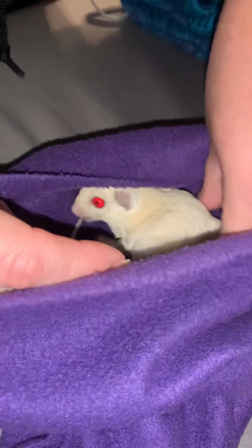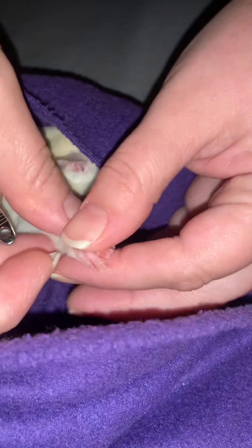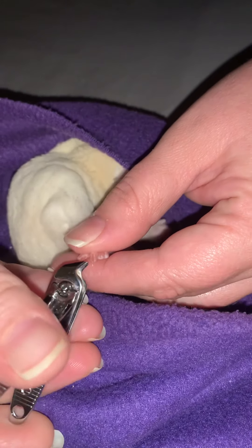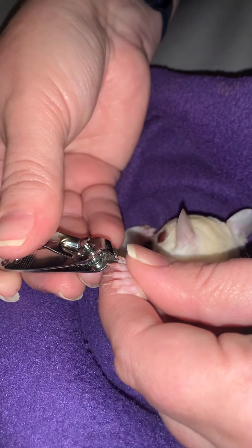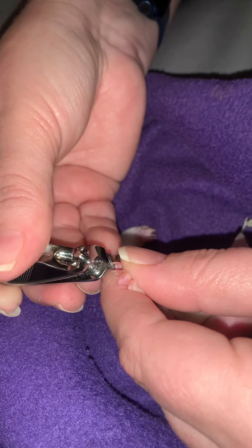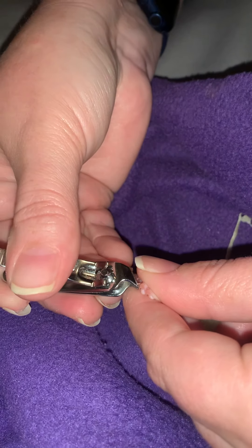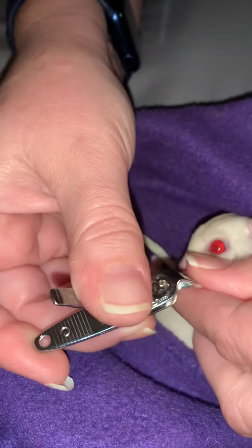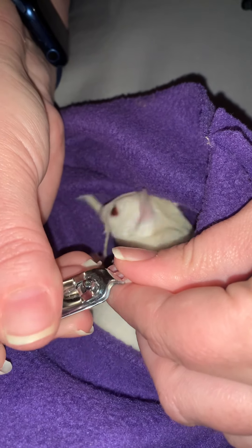Good boy. Let's get the other one. There you go. Good boy. You are doing so good. There's the first bite — it was more of a nibble. One more. One more paw, sweetie.